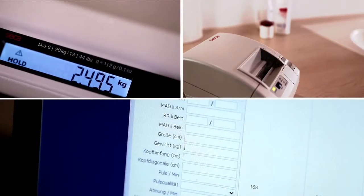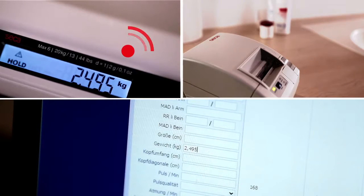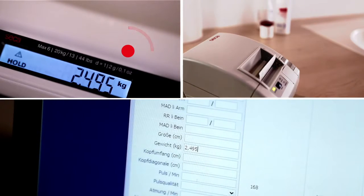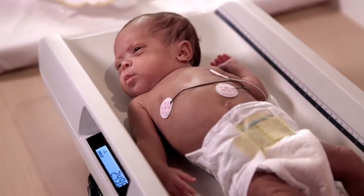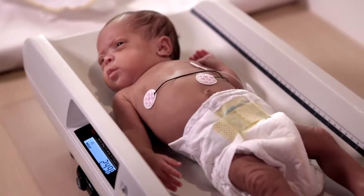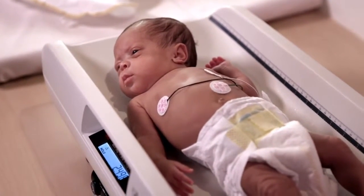The hold function of up to 5 minutes, the autoprint and autosend with wireless connectivity make weighing results readily available just about anywhere. The backlit LCD display is perfectly visible, even in darkened rooms, so the baby won't be disturbed.